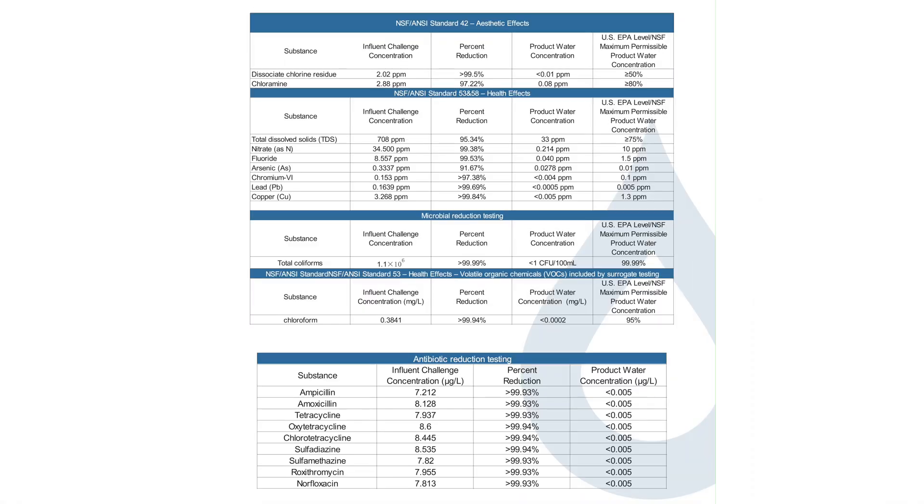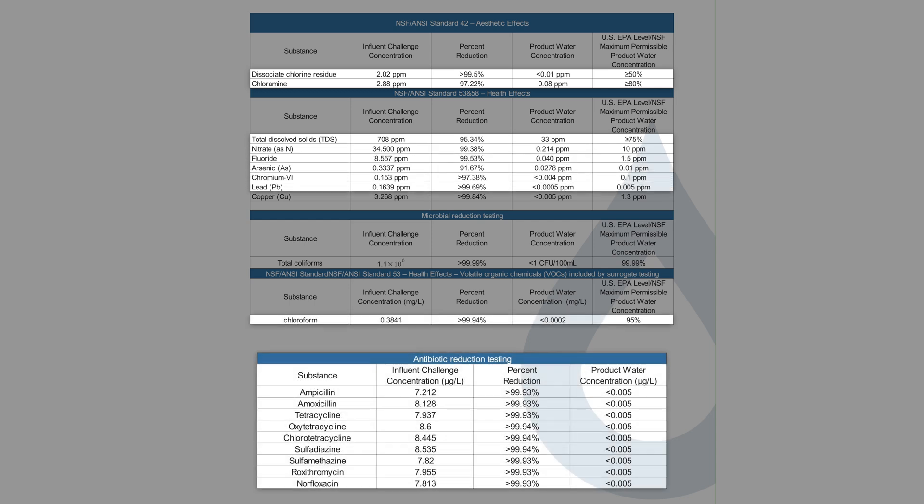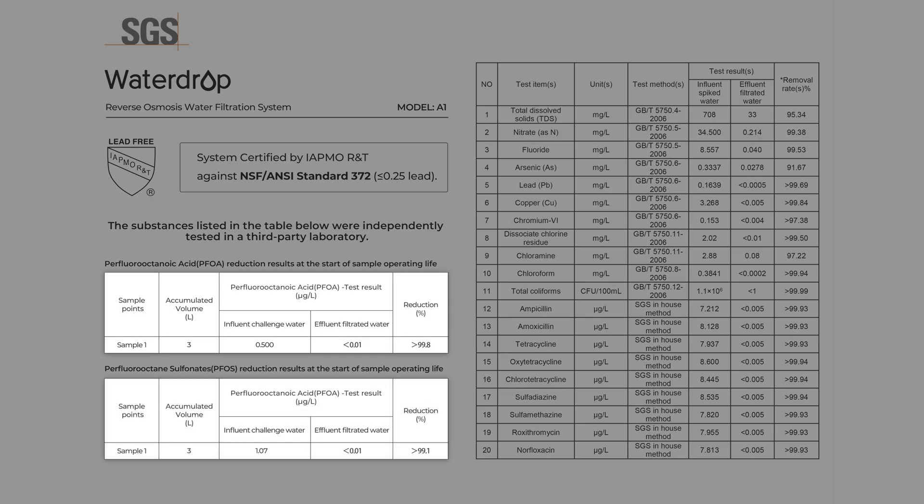Aside from our lab results, what do you need to know about the WaterDrop A1? It doesn't have any official NSF certifications for contaminant reduction, unfortunately, but at least there's some third-party testing — most of it against NSF standards 42, 53, and 58. Checking the performance data sheets, we find high reduction rates for chlorine and chloramine, TDS, nitrate, fluoride, arsenic 5, chromium 6, lead, chloroform, several antibiotics, PFOA, PFOS, and a few other substances. So pretty solid.